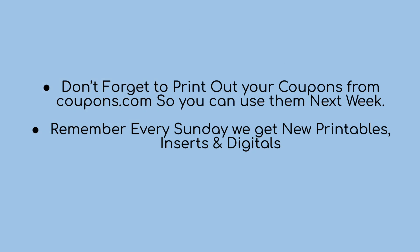Don't forget to print your coupons from coupons.com for next week. Also remember that every Sunday we get new printables, new inserts in the Sunday newspaper, and new digitals in the CVS app. That's basically everything I have for you guys — thank you so much for being here, don't forget to like and subscribe, and I'll see you on the next one. Bye guys!